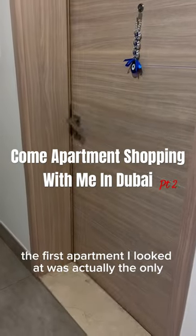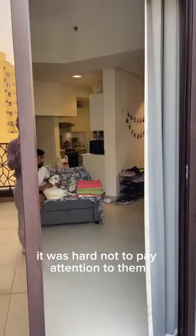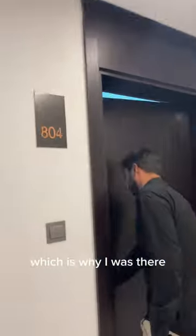The first apartment I looked at was actually the only one that still had someone living in it. They had the cutest dogs, and it was hard not to pay attention to them and not the actual apartment, which is why I was there.